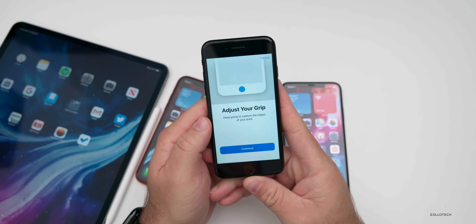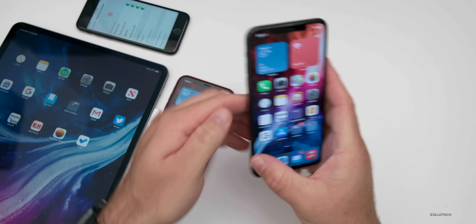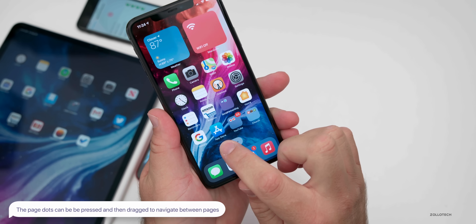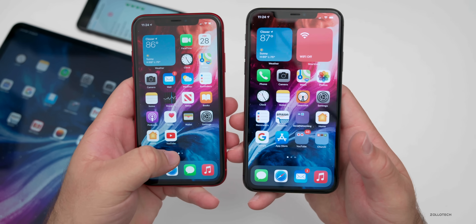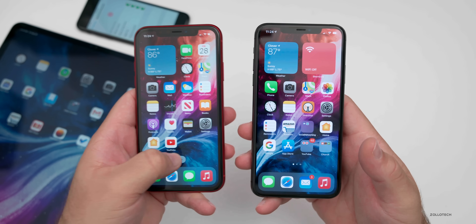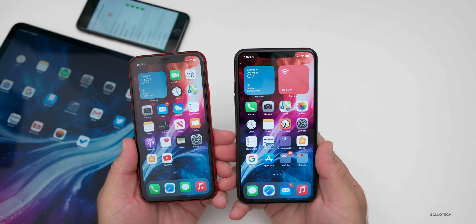With this update you can also navigate a little differently on the home screen. You'll see the dots on the bottom — you can press and hold. Apparently this has been there with earlier versions, like on the iPhone XR, but no one seemed to notice it. You can do this on beta five as well. I'm using beta six on the 11 Pro Max, and it's just a nice new way to navigate.